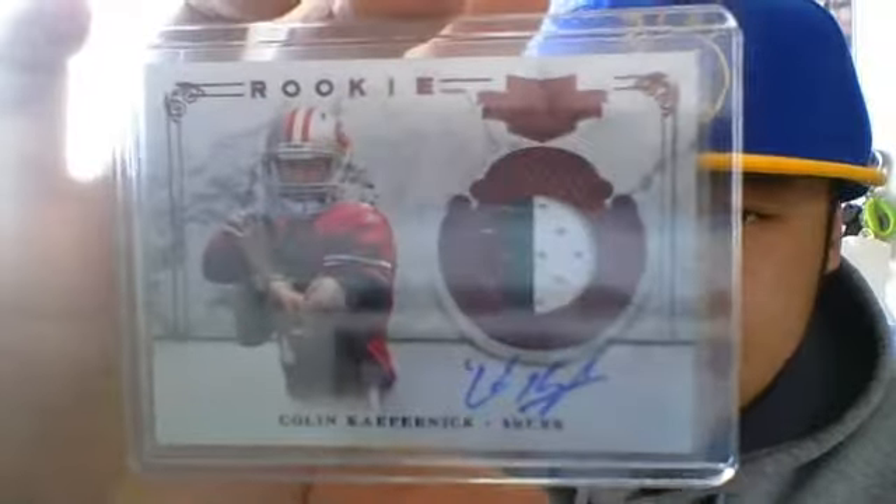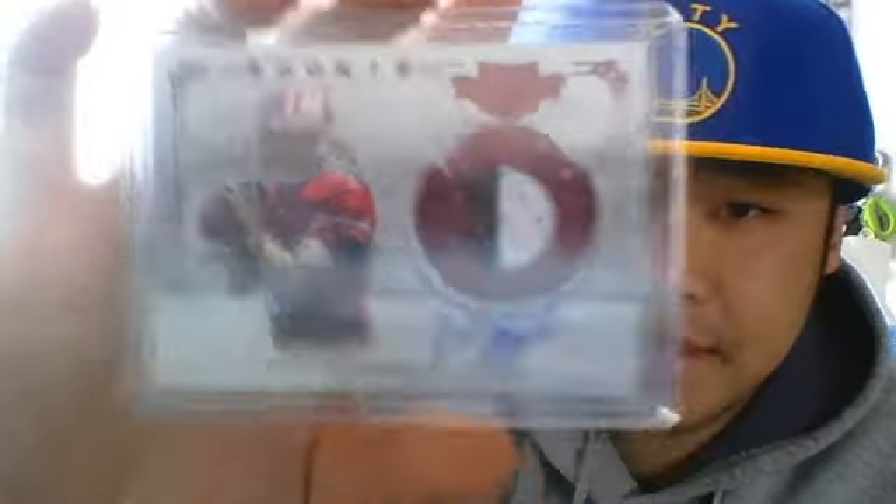Colin Kaepernick three-color patch auto, $499. Another Niners hit right there.